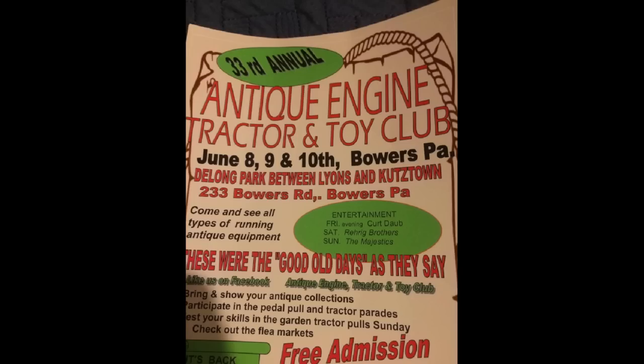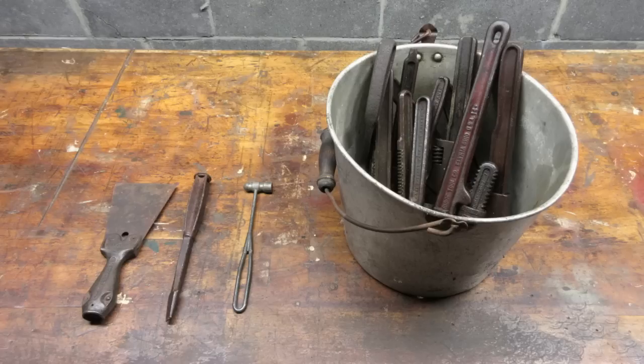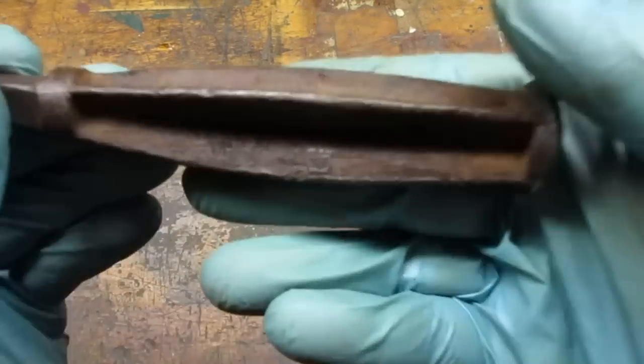I made my first trip to the annual Bowers Antique Engine, Tractor, and Toy Club show. The show is usually in early June and is held at the William DeLong Park in Mertstown, PA, which is pretty close to Kutztown. The show was great — the flea market was small but I found a few items. I paid four bucks for this thing; I'm not sure why — I blame Scout Crafter.